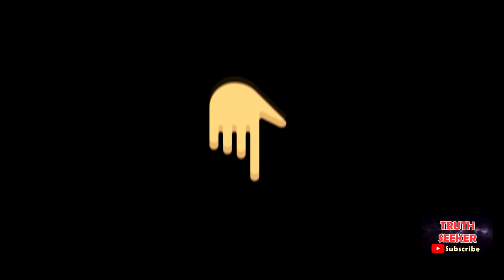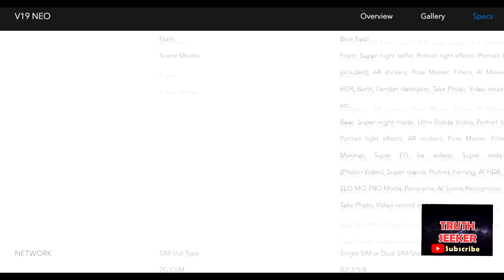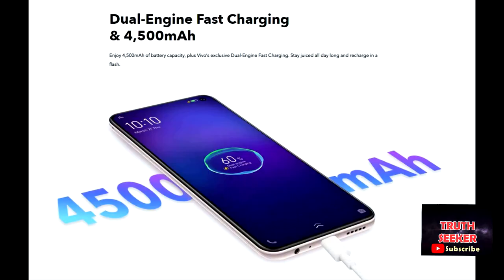With its Qualcomm Snapdragon 675 AI engine and octa-core processor, Vivo V19 Neo offers smooth operation and low-power consumption. With 8GB RAM and 128GB storage, you get expanded storage space and an elevated experience. Stay powered all day long and recharge in a flash, enjoying a 4500 mAh battery capacity and Vivo's exclusive dual-engine fast charging.